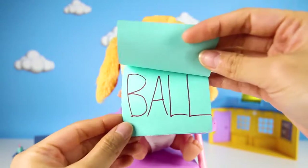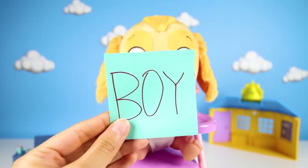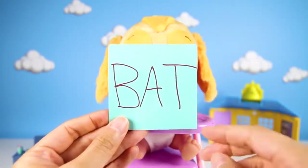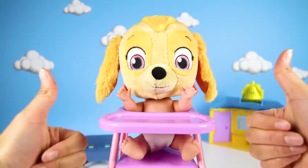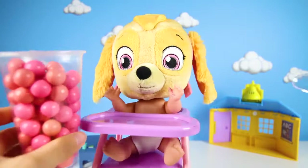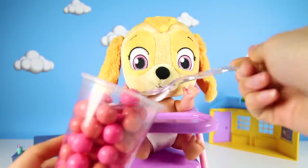Ball! B is for Ball! Boy! Boy starts with the letter B too! Bat! Bat starts with the letter B also! Awesome job Skye! You get an A+. This stamp is Skye's favorite color! Can you tell me what color it is? Let me know in the comments!